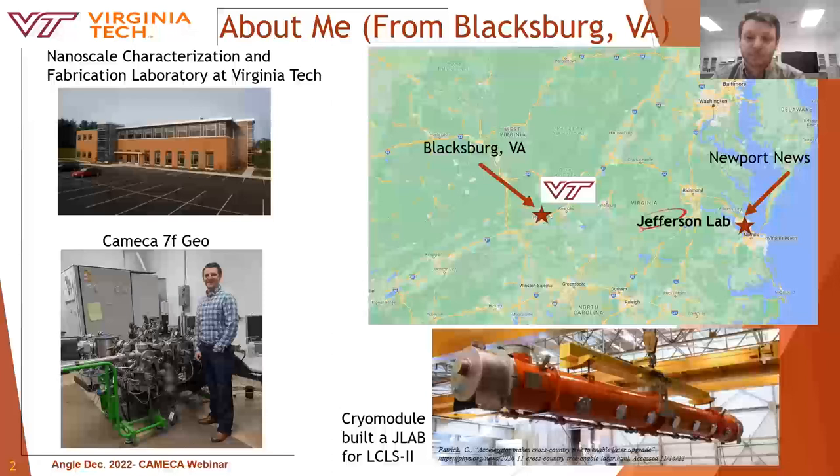The NCFL, short for the Nanoscale Characterization Lab, hosts a lot of other instrumentation as well, predominantly focused on electron microscopy. My research is based as a joint collaboration between Virginia Tech and the Thomas Jefferson National Accelerator Facility, specifically the team which researches superconducting radio frequency cavities to improve the operation efficiency of particle accelerators. Jefferson Lab is located in Newport News, Virginia, on the opposite side of the state.